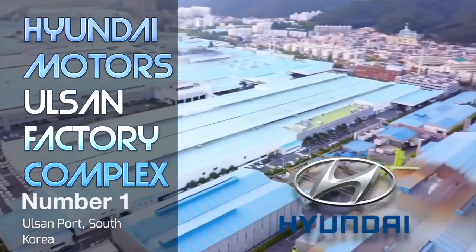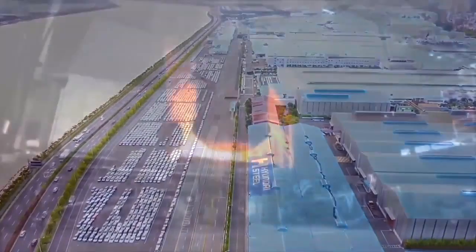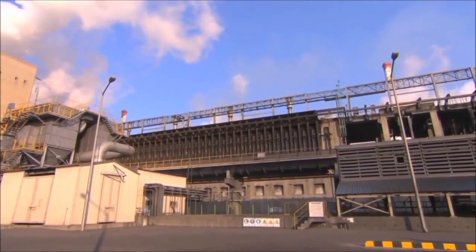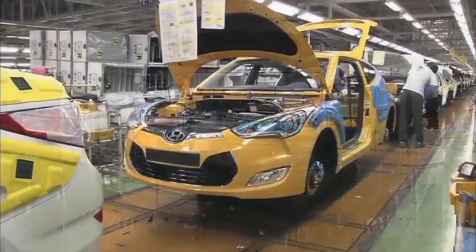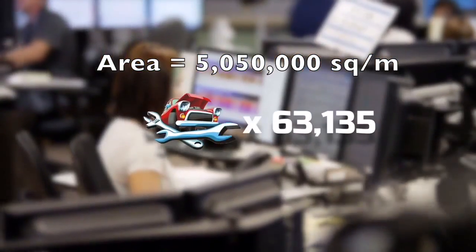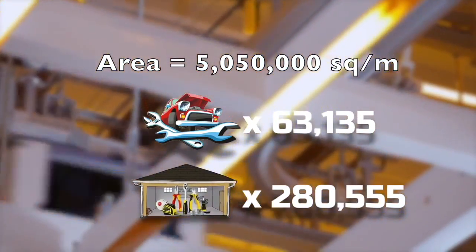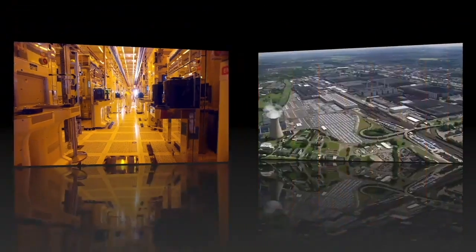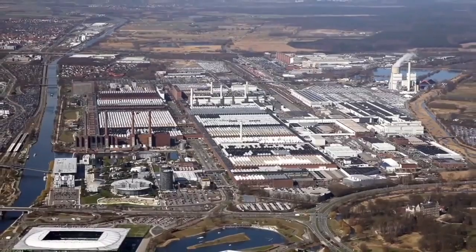At number one is the Hyundai Motors Ulsan Factory in Ulsan City, South Korea. This behemoth complex is comprised of five interconnected buildings spanning five square kilometers and can produce a car every 12 seconds. The facility employs around 50,000 workers and has its own restaurants, visitors center, and even an on-site hospital. The integrated factory has an area of 5,050,000 square meters — equal to 63,135 car mechanics or 280,555 garage workshops — and is considered to be the largest integrated manufacturing facility in the world.